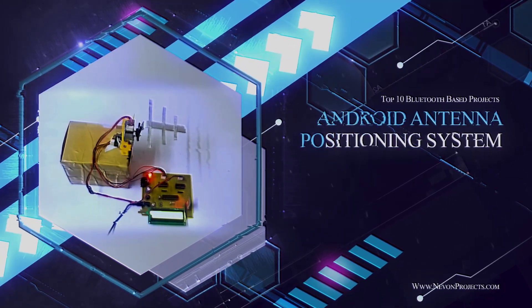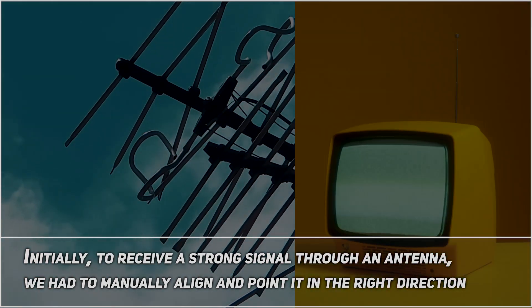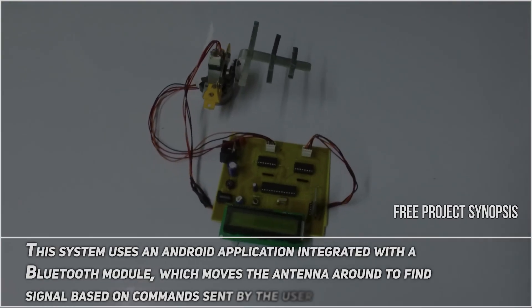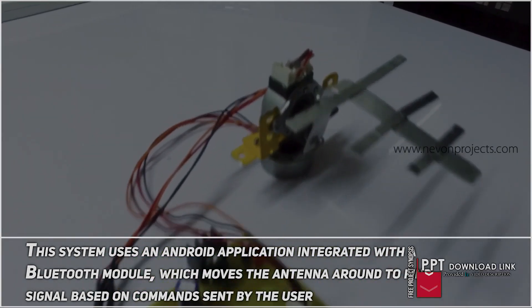Android Antenna Positioning System. Initially, to receive a strong signal through an antenna, we had to manually align and point it in the right direction. This system uses an Android application integrated with a Bluetooth module, which moves the antenna around to find signals based on commands sent by the user.